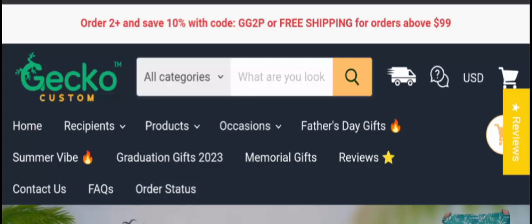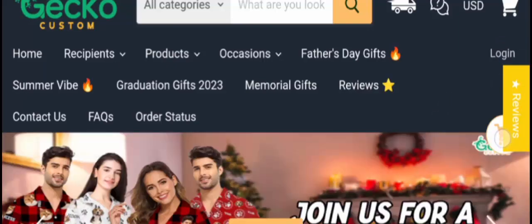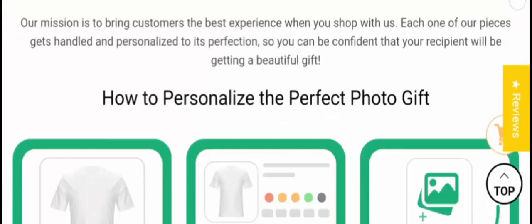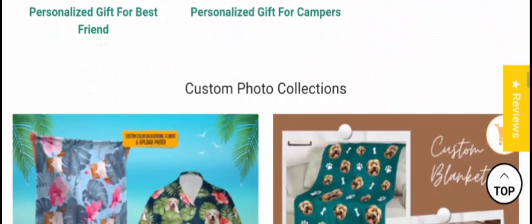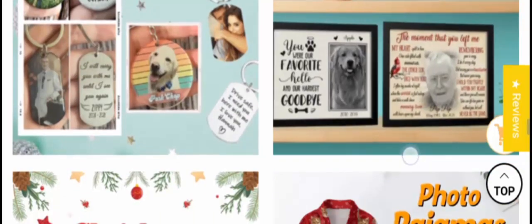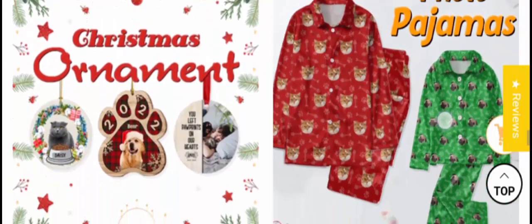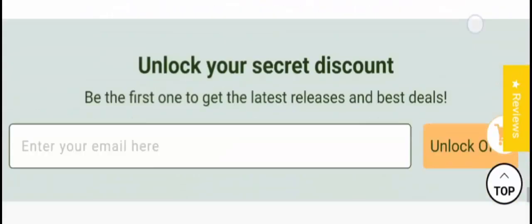Stay tuned till the end to know the legitimacy of the site. People from the United States are very interested to know about this site. Today we provide complete details about it. First, let's talk about the site type and the products it deals in. It is an ecommerce site offering multiple types of products — custom photo collections like cups, key covers, photo pyjamas, Christmas ornaments, and much more, as you can see.